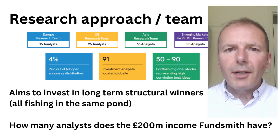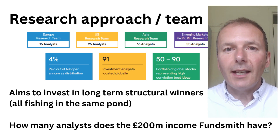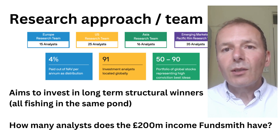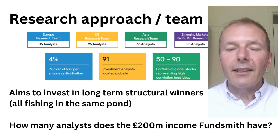One thing I really like about JP Morgan Global Growth and Income is the team of analysts behind it — 91 analysts. They don't work solely for the fund, but they produce analysis that three fund managers can tap into to find long-term structural winners. I just wonder how many analysts Fundsmith has, even though Fundsmith has £200 million of income from investors each year to spend on research. I think JP Morgan Global Growth and Income does have a slight edge.